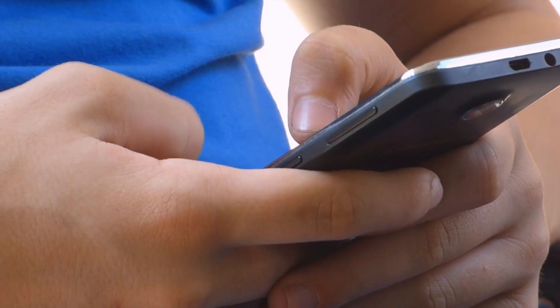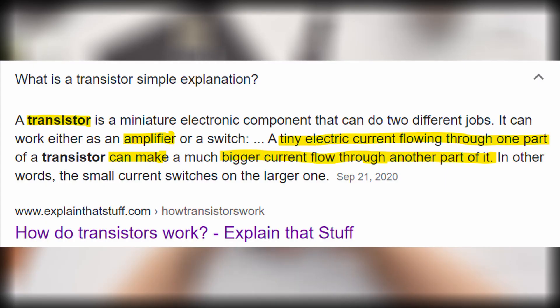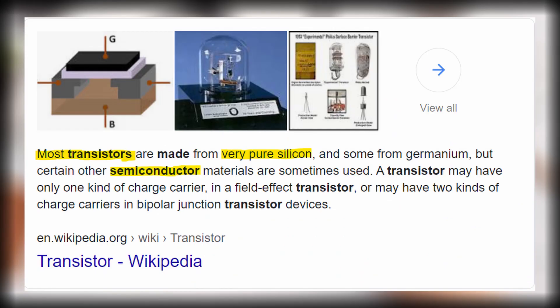In CPUs, multiple transistors are used. Transistors are semiconductor devices used to amplify electronic signals. This means that the more transistors, the better. Both transistors and semiconductors are mostly made from pure silicon.